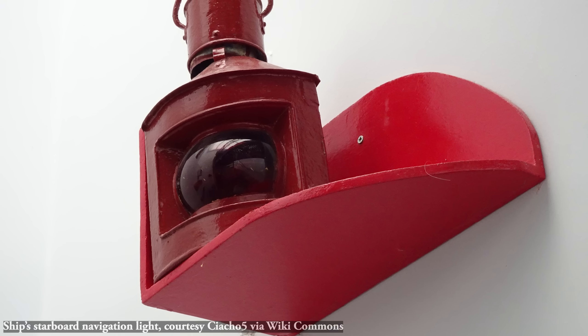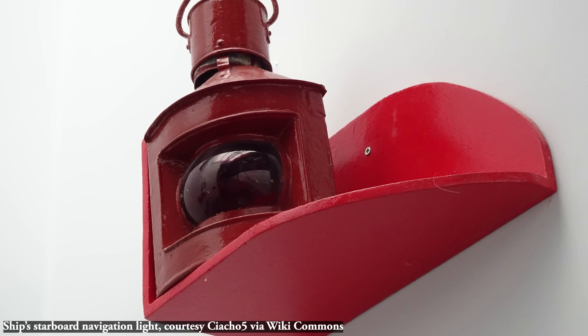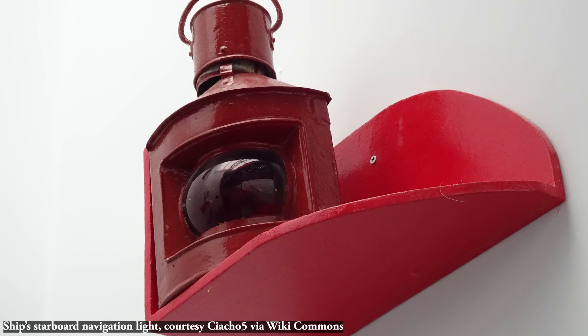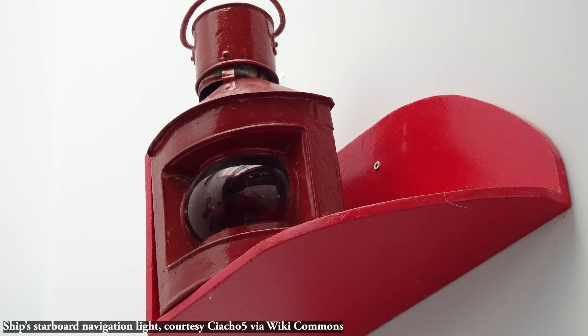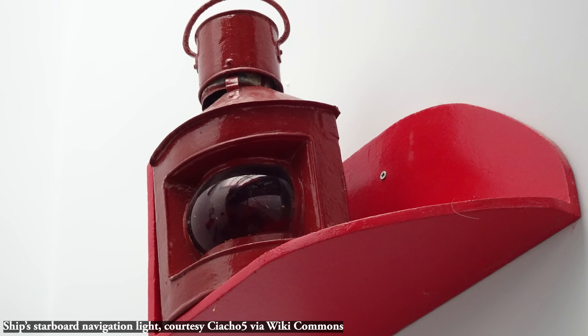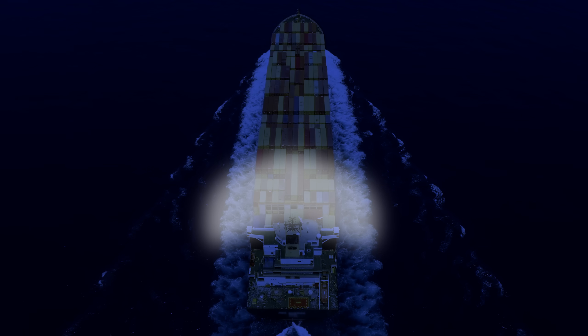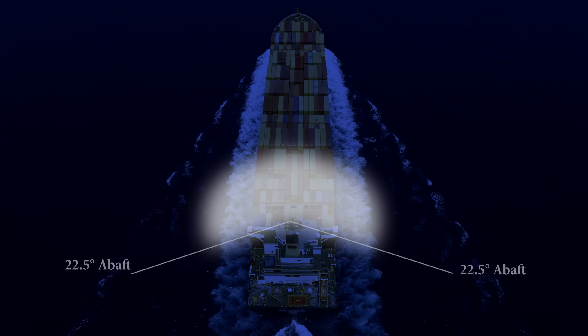Rule 21 gets even more granular — it tells us exactly how the lights need to be displayed. Titanic's lights had those screens to make sure the light could only be seen from ahead and to the side. COLREGS goes into specifics on that exact point. Masthead lights need to be visible from dead ahead to 22.5 degrees to either side, and only that much.